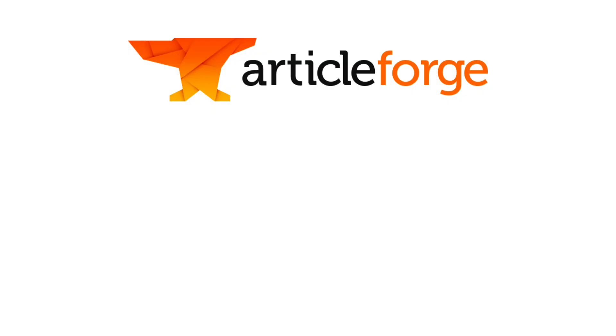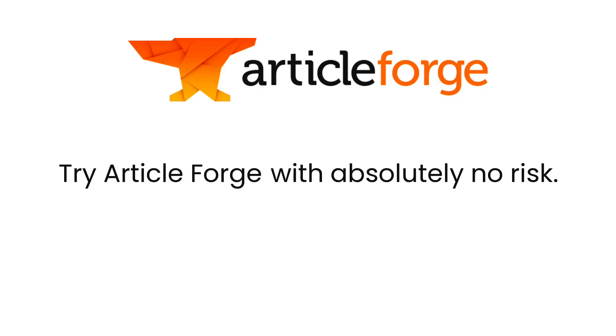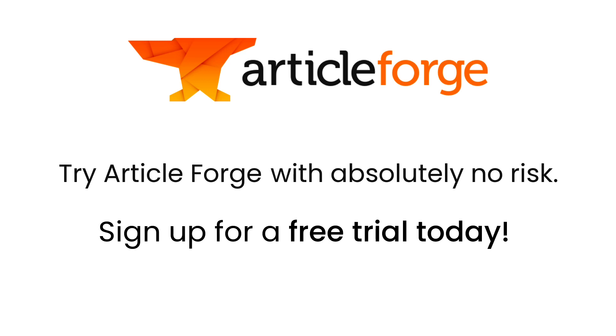So I want to let you try ArticleForge yourself with absolutely no risk. You can sign up with our free 5-day trial. If you try ArticleForge and decide it isn't right for you, you won't have to pay us a single cent. We are doing this because I know this content is so good that when you see your first article, you'll be so amazed that you'll become a customer for life. So click on the Try It Free button and start taking your content to new heights.